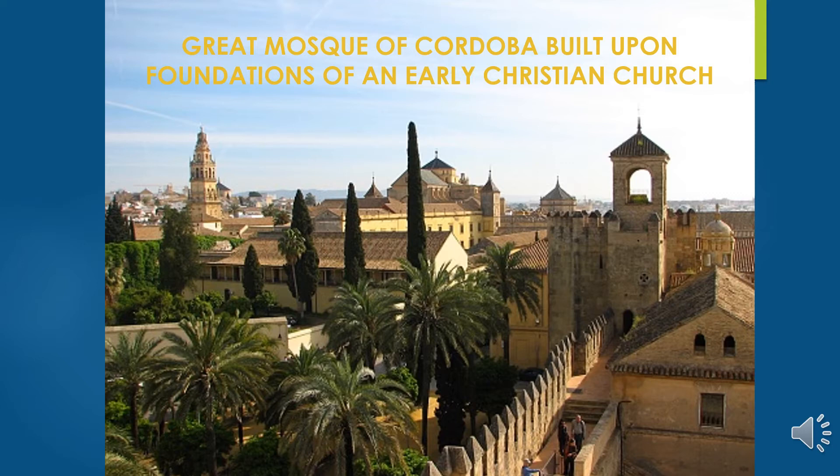He wanted to show there was a Muslim population large enough to support this large mosque. He also could keep an eye on his followers because he would give the sermon and be able to see who was falling in line with his leadership.